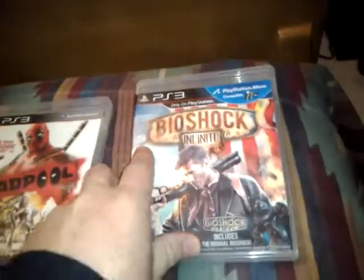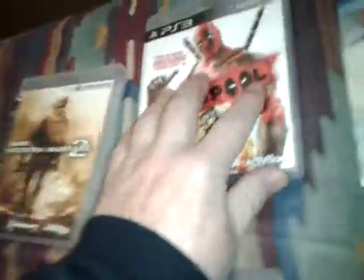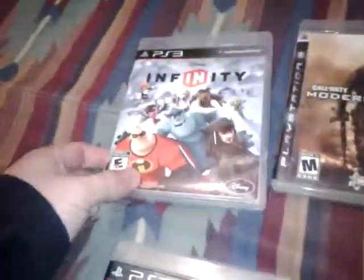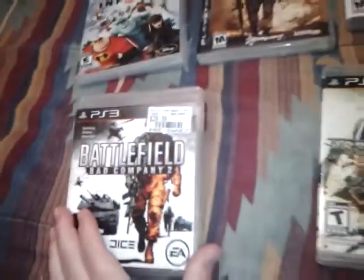I got Bioshock Infinite — it's complete. Deadpool — it's complete. Modern Warfare 2. Disney Infinity — it's complete. Battlefield Bad Company — it's complete, and it's got the disc in the drive.